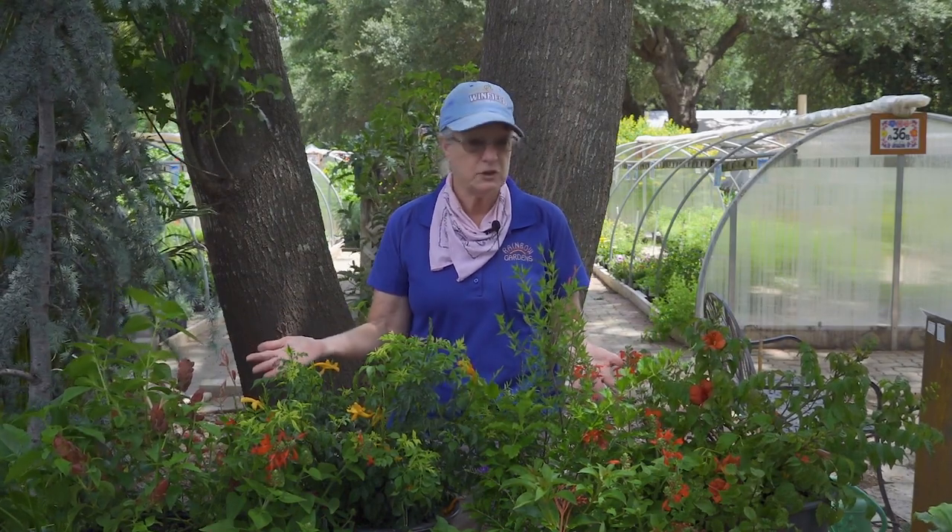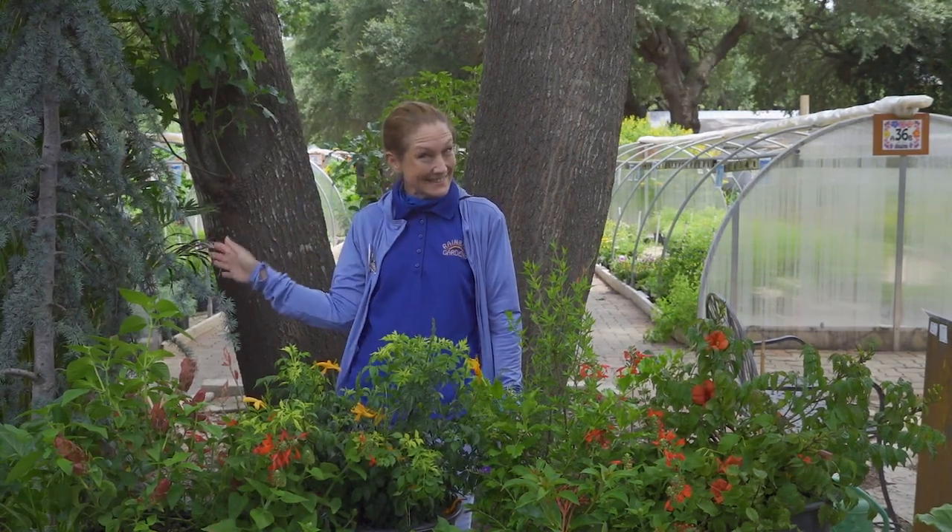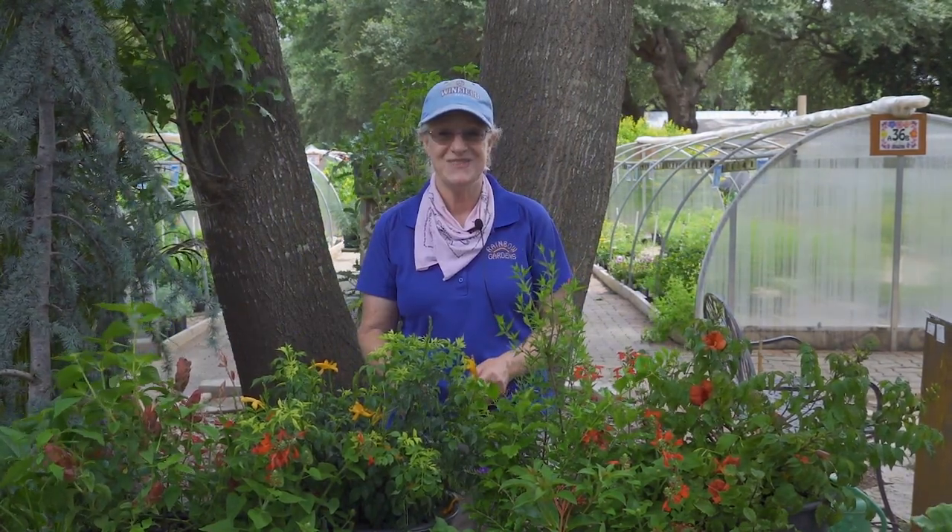Hopefully we'll see you here at Rainbow Gardens soon. If you need help picking out any of the pollinator plants, my name is Laura, and you can also check in with Robin — she is very knowledgeable. We would love to see you soon. Thank you so much.